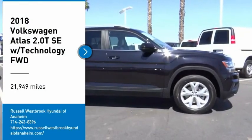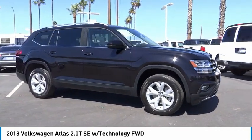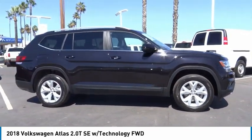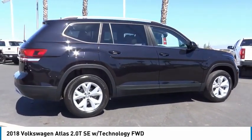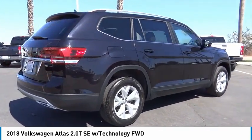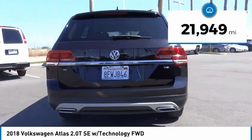Come test drive the 2018 Atlas. The Volkswagen Atlas provides you all the flexibility you'd expect from a crossover vehicle with three rows of seating. The Atlas also features the latest in audio and safety technologies. This vehicle has less than 25,000 miles.